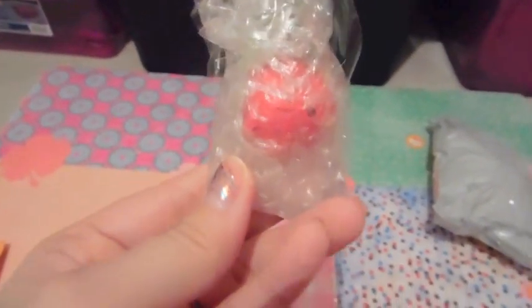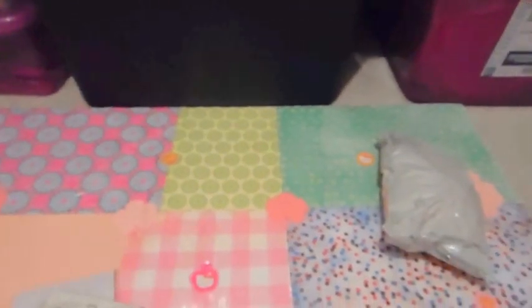Okay, I got this Hello Kitty Apple keychain. She's shaped like an apple. I would take it out of its packaging and show you, but my battery is getting low. It's really, really cute. She's shaped like an apple. It's just super cute and I love Hello Kitty keychains.